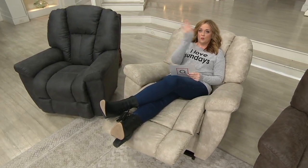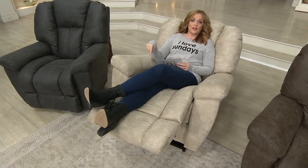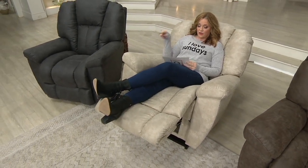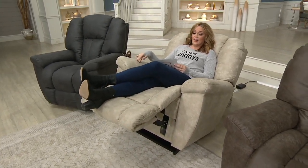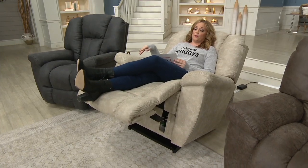Let me give you some of the details. This is H220519. This is from Lazy Boy, and this is the Maverick. The Maverick itself — we've sold more than 25,000 of them here at QVC, but never with these upgrades.